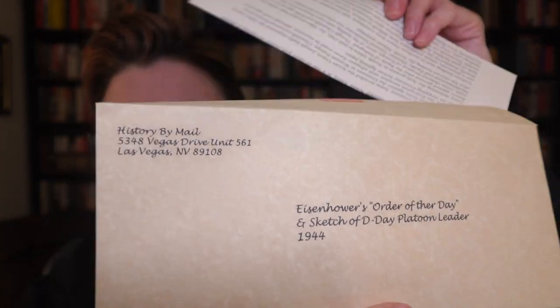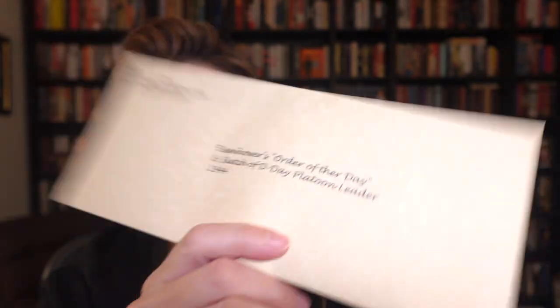So you get this handy-dandy little thing in the mail. We pull out an assortment of historical letter replicas. The first one — this one's a goodie — is Eisenhower's Order of the Day and Sketch of D-Day Platoon Leader, 1944. And they come in this kind of parchment-type colored paper.